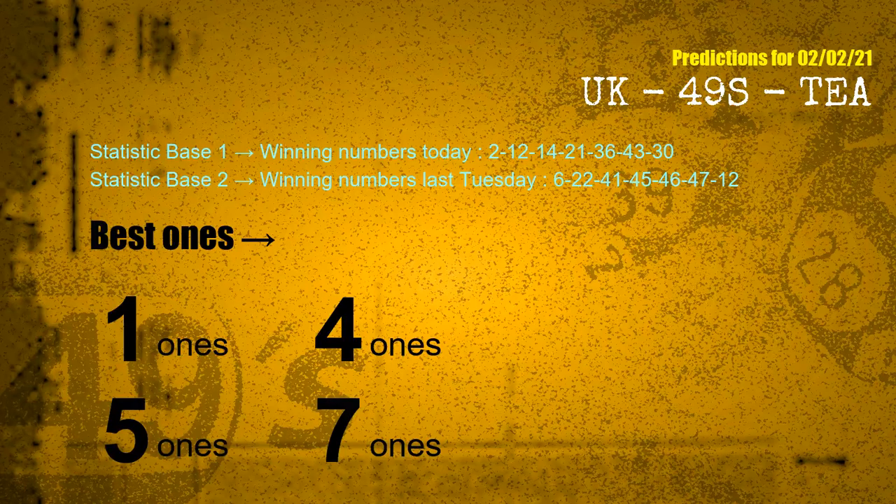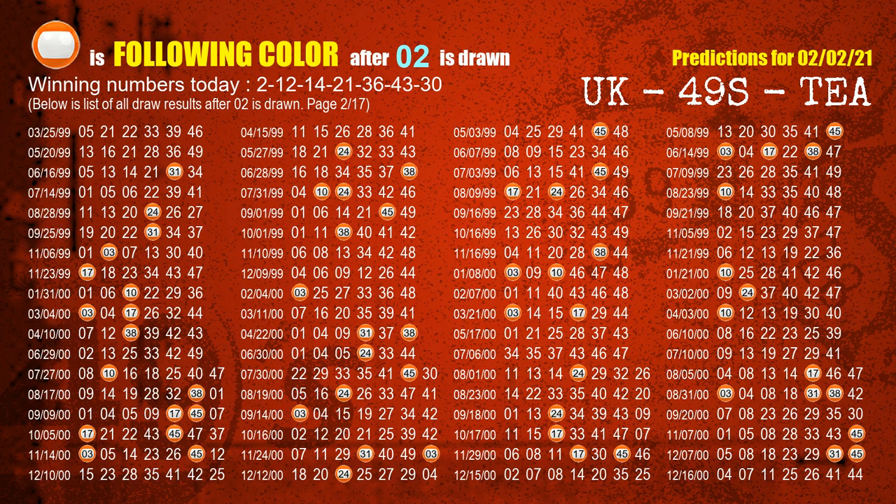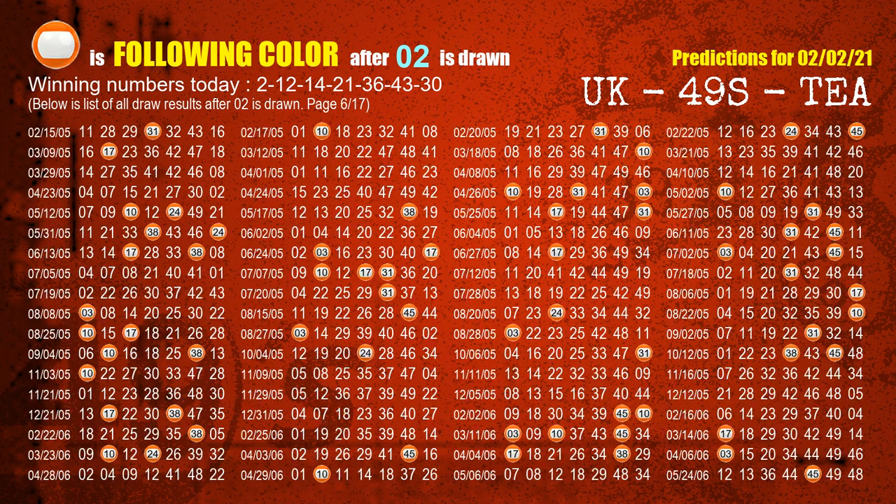According to the statistics above, with winning numbers today 02, 12, 14, 21, 36, 43, 30 and winning numbers last Tuesday 06, 22, 41, 45, 46, 47, 12, the frequent following ones are 1-ones, 4-ones, and 5-ones. Besides following ones, we need more clues for winning numbers of the next draw, so we will find out the most drawn ball color through today's result. Following ball colors refer to the color of those numbers being picked on the next draw after this one. The first winning number is 02. We list all draw results which are after a draw with 02 as a winning number. The most frequently following color is orange when 02 is the winning number in the last draw. We already highlight the color orange with a color ball image for you.